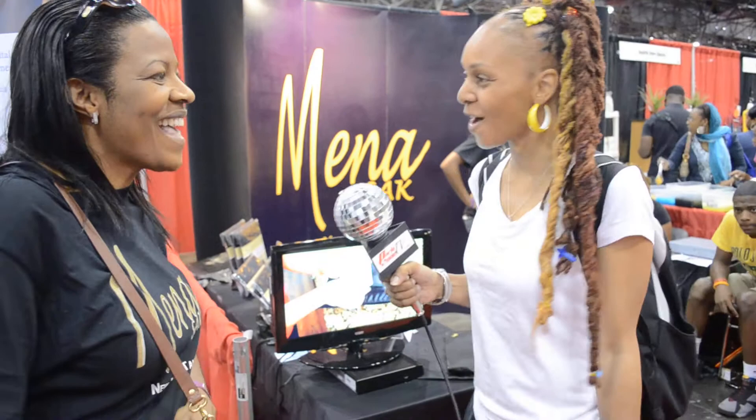Hi, my name is Shia. We're here at PartyZone TV. We're at the Circle of Sisters 2011 event interviewing Mina Sack. Tell us a little bit about your product.